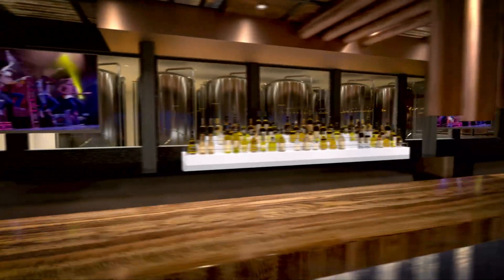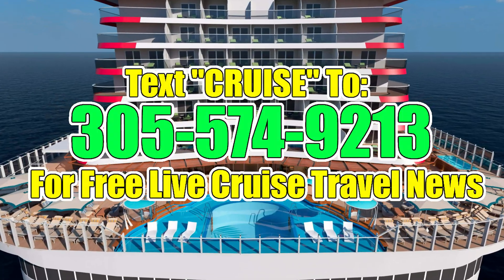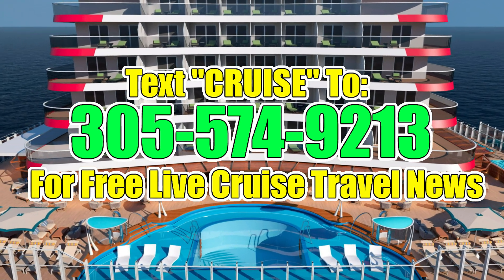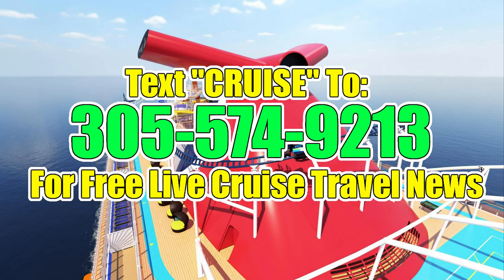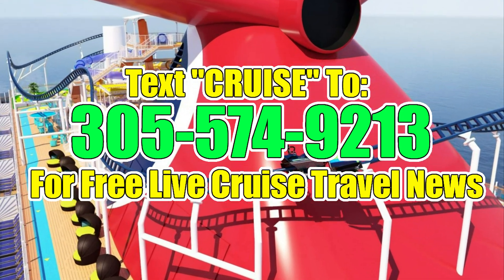Did you know we have a brand new cruise news text messaging system? That's right — you can get the latest cruise news directly to your cell phone. Just text the word cruise to 305-574-9213.